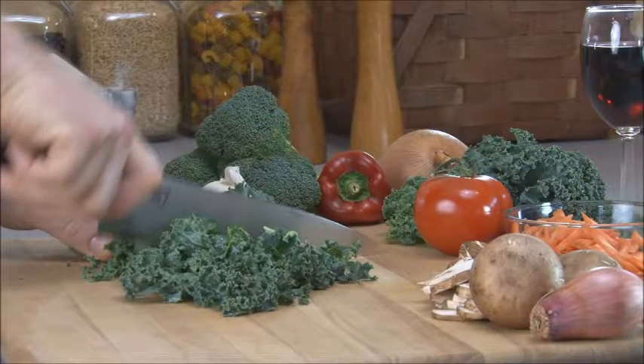Greens provide the body with antioxidants and promote healthy blood sugar levels, which helps stabilize estrogen levels to lower incidences of hot flashes.